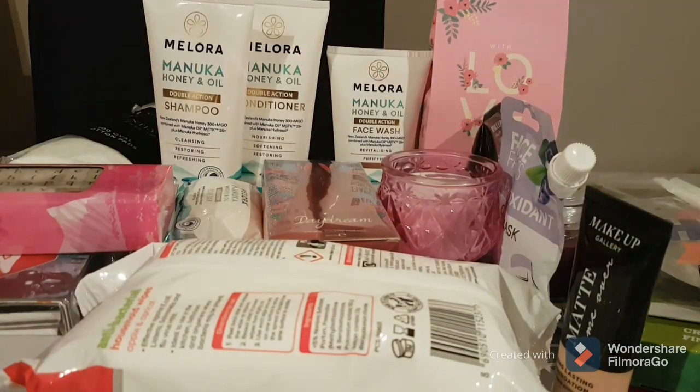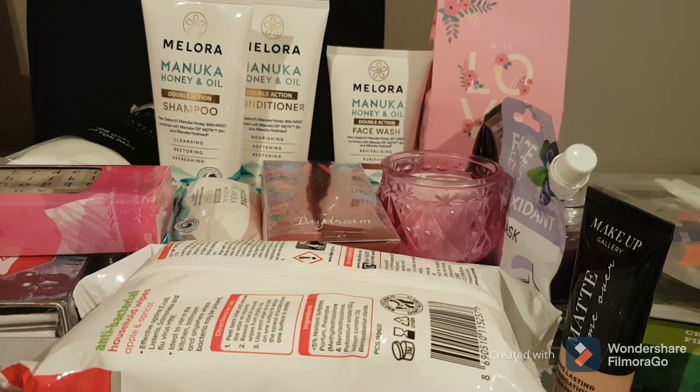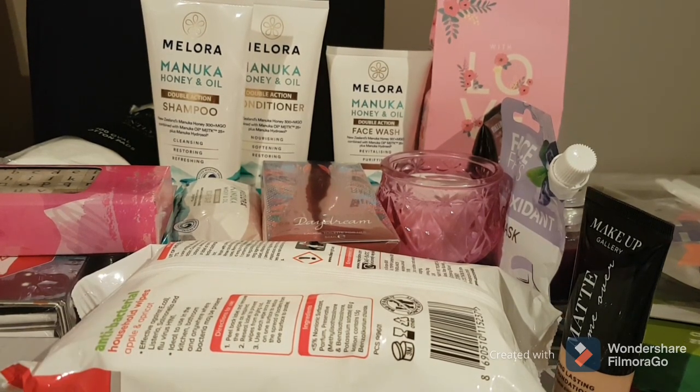Hi guys, welcome back to my channel, thank you so much for joining me today. I just wanted to show you my latest pickup from Poundland. I had to go today to pick up a prescription and on my way I needed to pick up some other things, so I popped into Poundland really quickly. I wasn't there for very long — fully masked, socially distanced — and I picked up just a few things that I needed.